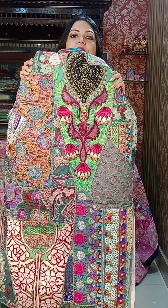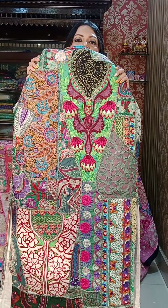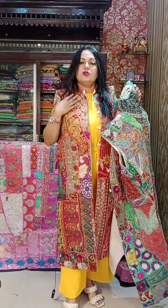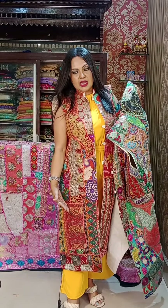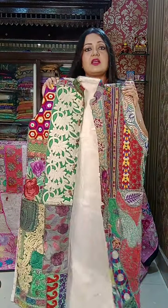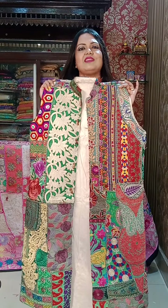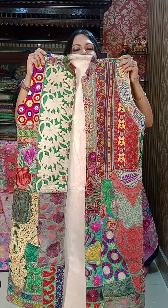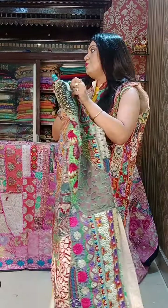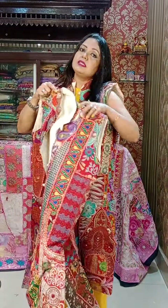Look at the length — you can definitely make out this length is also good. You can put it on top of jeans, with trousers, like a jumpsuit, with what I am wearing, a skirt — anything. You can just wear it with anything you like. It is very fashionable and designer. 3650 is the price.